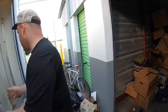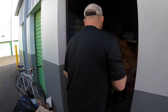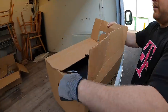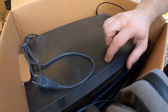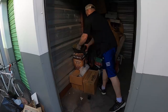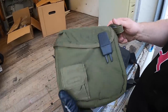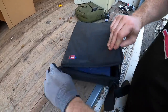All right, next box. Oh — we have a VHS player, Panasonic. If they have the remote, a lot of people sell them for 100 to 150 bucks. There's a water canteen.